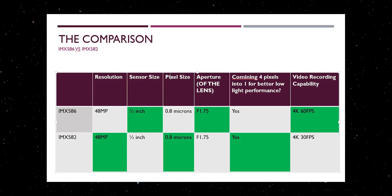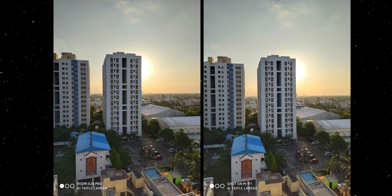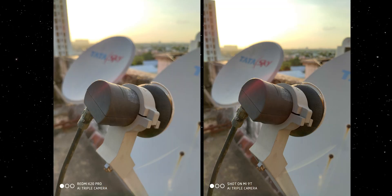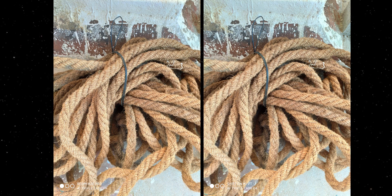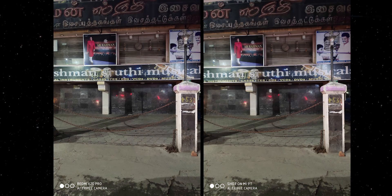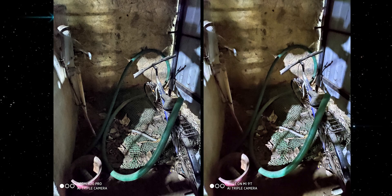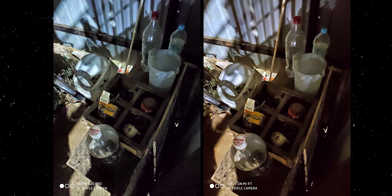Both sensors share the same key specs: 48 megapixels, half-inch sensor size, 0.8-micron pixel size, and f/1.75 aperture. Looking at photos, both are identical — there is absolutely no difference. The ultrawide and telephoto cameras use literally the same sensors and lenses on both phones. Selfies and low-light photos are equally bright with similar noise levels and color reproduction. The only thing slightly different is night mode performance — the K20 Pro's image has more detail, and since night mode is a software feature, Xiaomi may have intentionally made the K20 a little inferior.